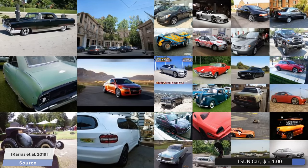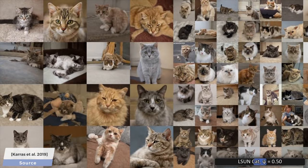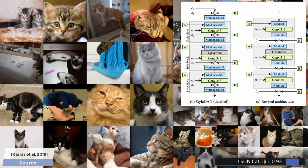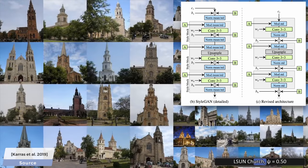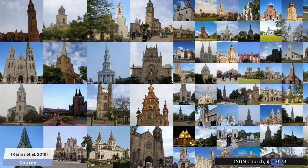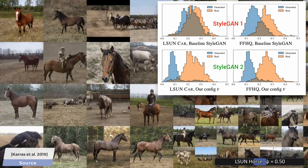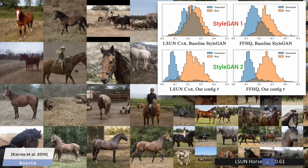Now that the original StyleGAN1 work has been out for a while, we have a little more clarity and understanding as to how it does what it does, and the redundant parts of the architecture have been revised and simplified. This clarity comes with additional advantages beyond faster and higher quality training and image generation. Interestingly, despite the fact that the quality has improved significantly, images made with the new method can be detected more easily. Note that the paper does much, much more than this, so make sure to have a look in the video description.